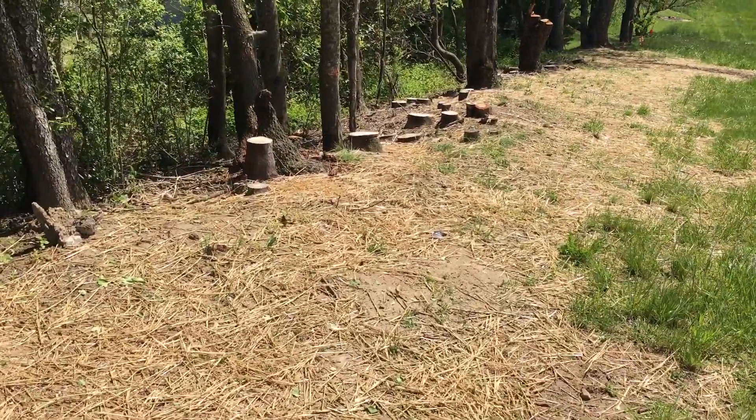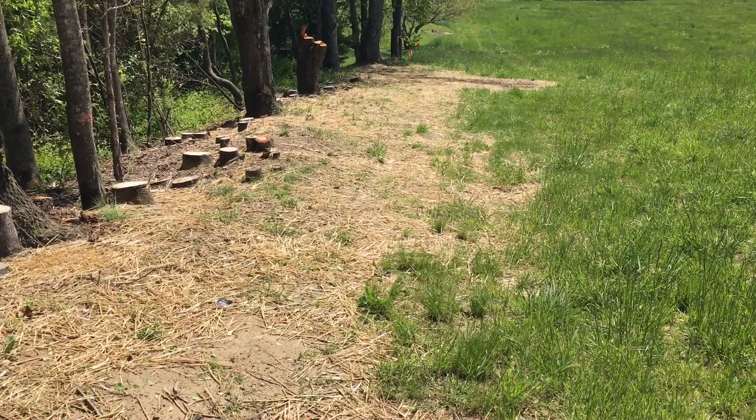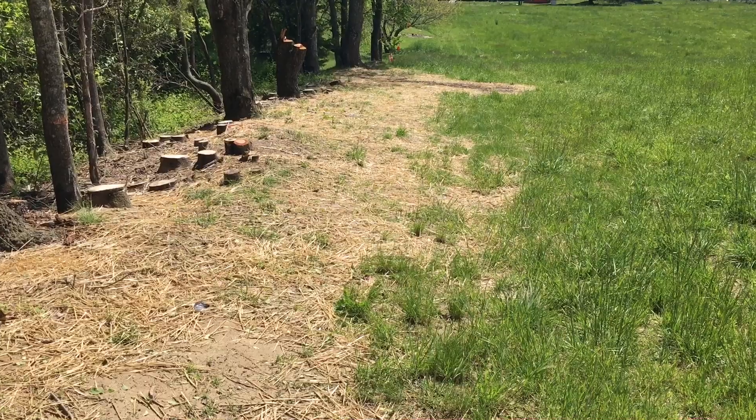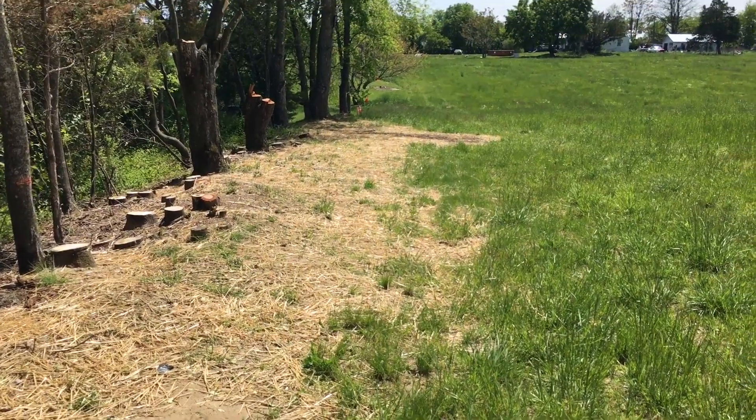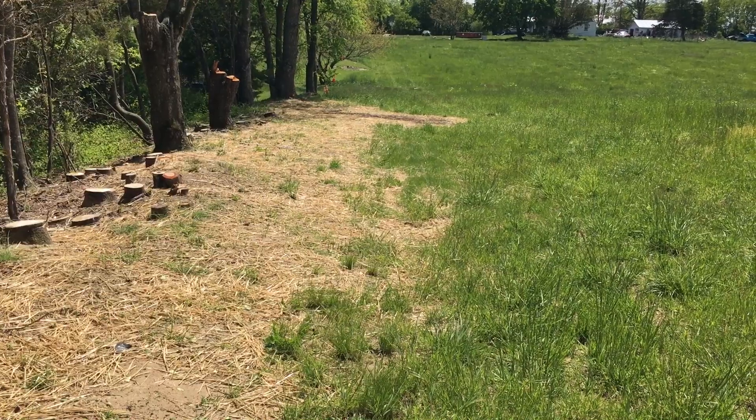I've got grass seed and straw down. There's a little bit of a burnt area down there, and further down we've got another little burnt area that I'm trying to get some topsoil on and get that cleaned up.